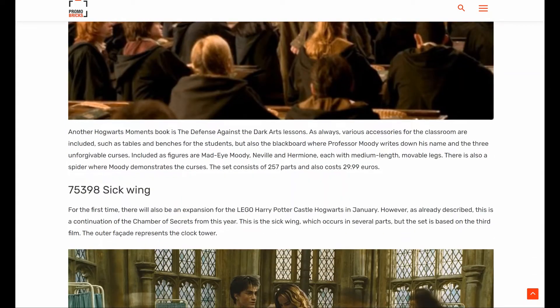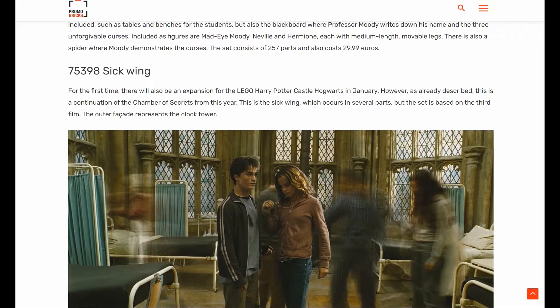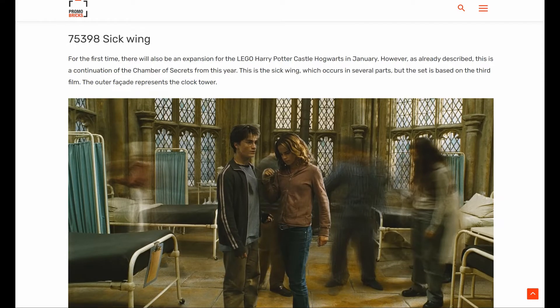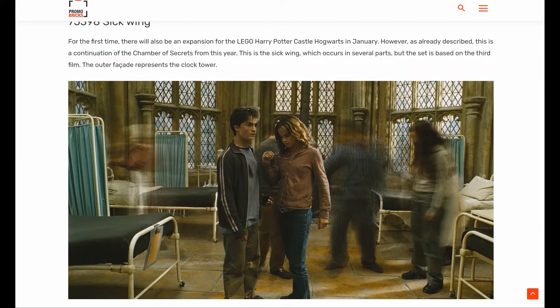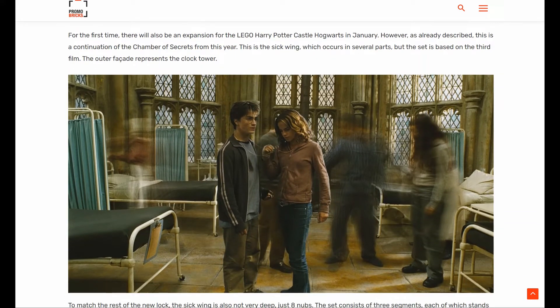The ones that have released are probably selling well, so we're still getting more of these. The next will be a LEGO Hogwarts Expansion, which is always interesting to see. This will be an expansion for the Hogwarts sets that recently came out on August 1st, based on Chamber of Secrets and the sick wing. This one will be based on episode three, and it looks like the facade will be the clock tower, so it'll be interesting to see.